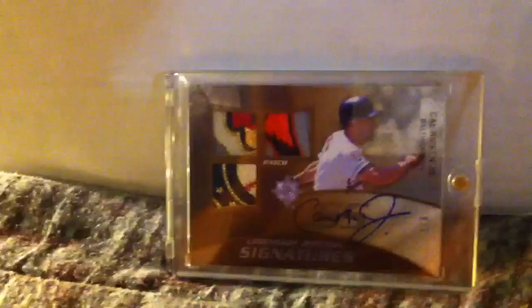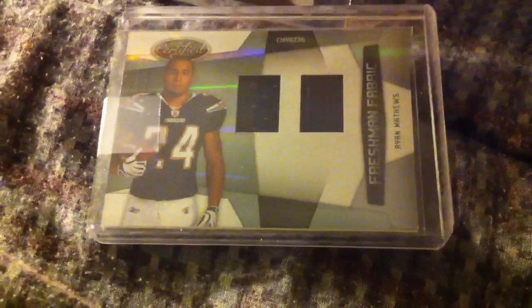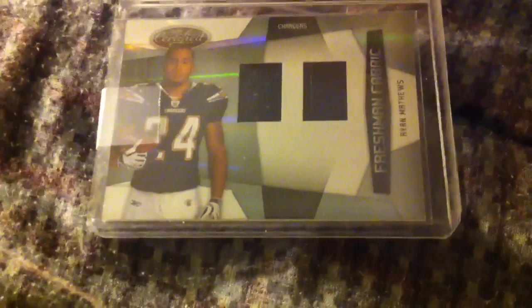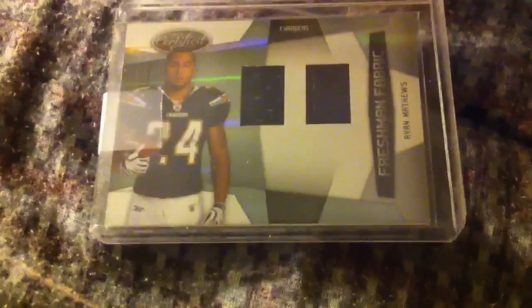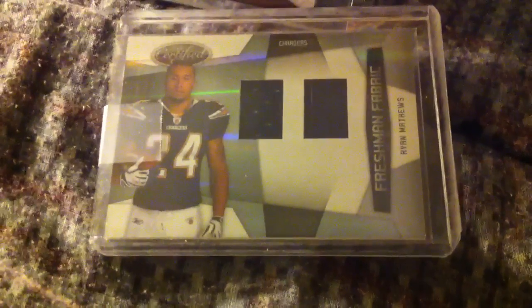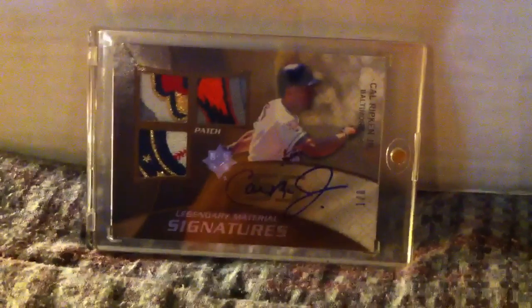I got my mail day in for Ryan Matthews Certified that I've been waiting for — and here it is. Oh wait — where's the autograph, Panini? How does this get packaged and sent out? It's hand-packaged, hand top-loaded, and you don't notice there's no autograph on this? After nearly a six-month wait, quality control is leaving a lot to be desired, and customer service as a whole over there is leaving a lot to be desired.